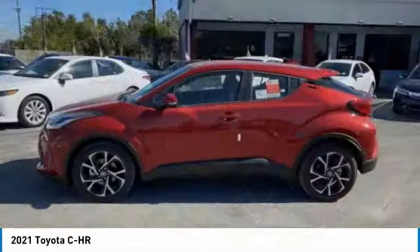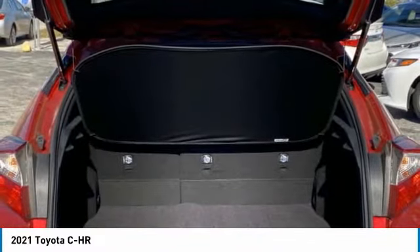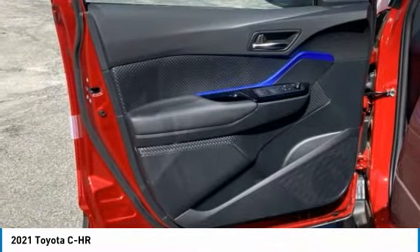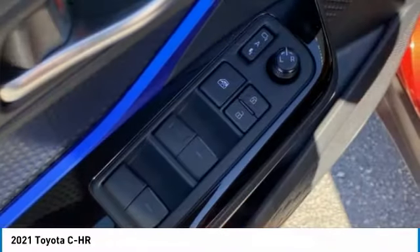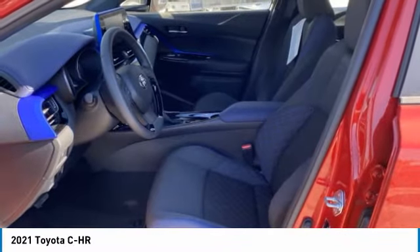Here are some of this vehicle's great options: heated mirrors, aluminum wheels, rear spoiler, power lift gate, brake assist, daytime running lights, FWD, integrated turn signal mirrors, remote trunk release, and four-wheel disc brakes.